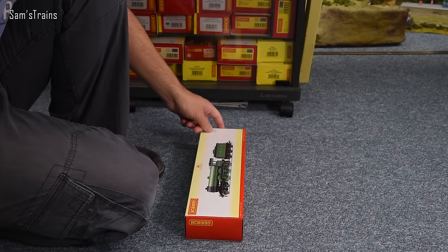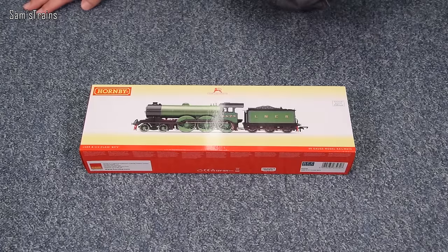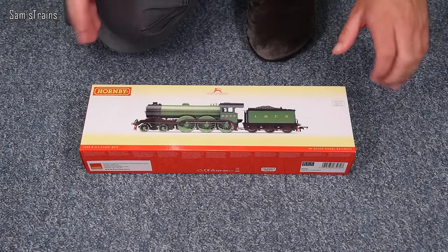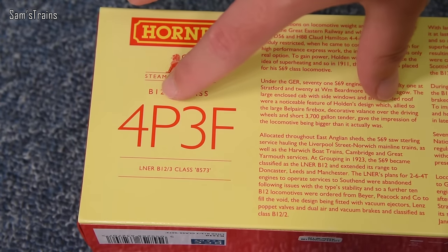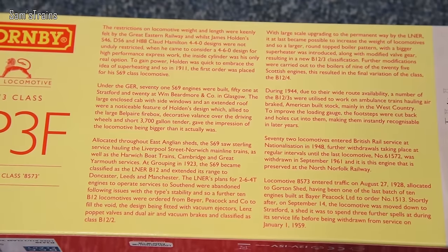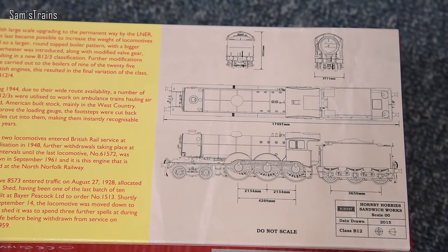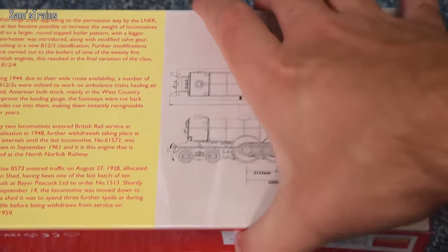The version I went for is R3430, the LNER B12 class locomotive with running number 8573, finished in LNER lined green. On the back of the box it was classified as a 4P or 3F, so it's weaker on freight duties. There's a brief history of the class in the middle, and the far end shows diagrams dated 2015 used to help design the model — it's only been five years since these were designed, which is quite interesting.